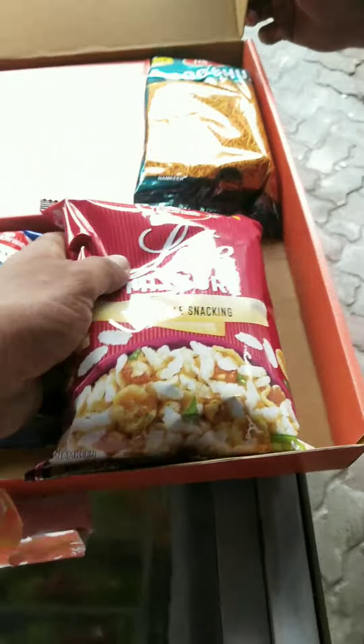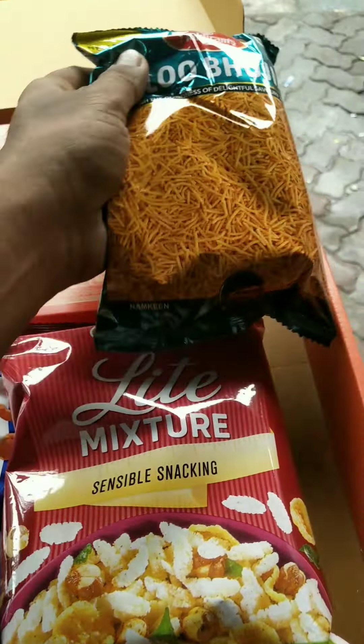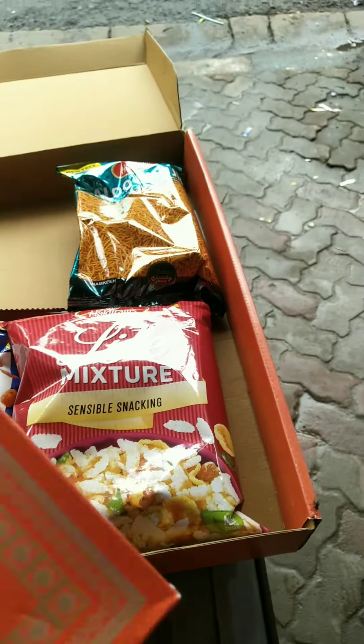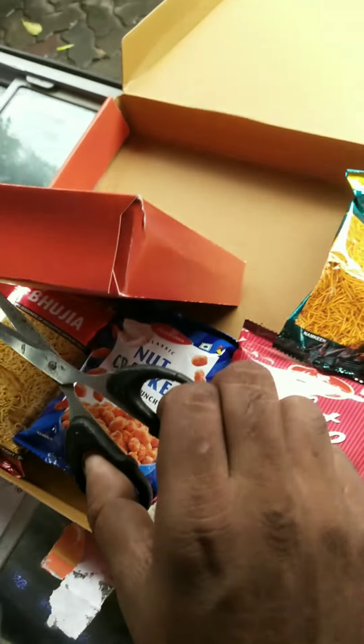There are multiple boujeear packets here. Here you can see what's coming. Let's open the boujeear and see what's coming.